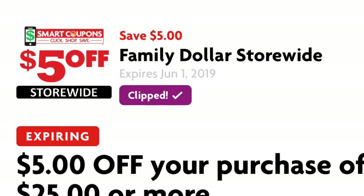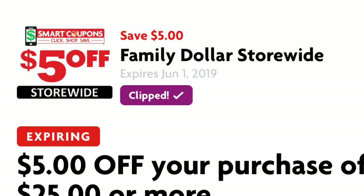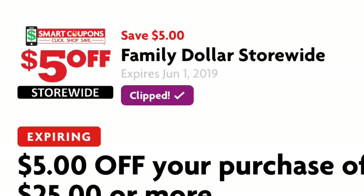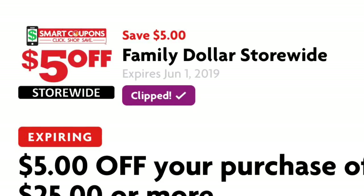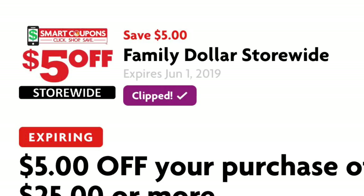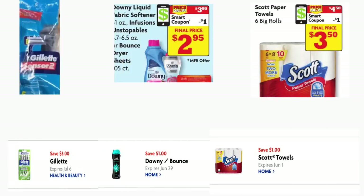Hola, bienvenidos nuevamente a mi canal. En este video les quiero compartir algunas opciones para realizar en la tienda de Family Dollar, ya que algunas de ustedes me comentaron si les podía hacer algunas ofertas para esta tienda. Esto va a ser usando su cupón de $5/25 que tiene en su aplicación. El último día para este cupón va a ser este sábado, que es junio primero.